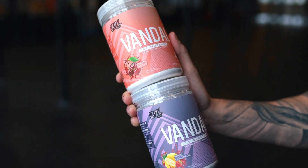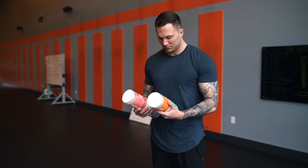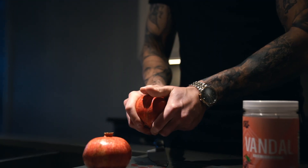Today we are presenting one of my personal favorite ingredients, and it's one that you probably haven't seen in any supplements before: pomegranate extract.